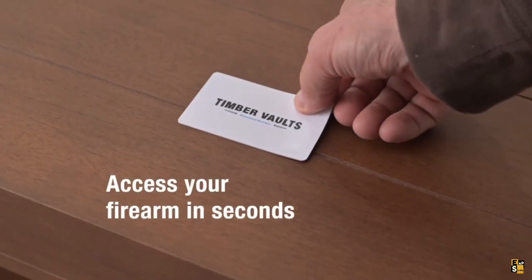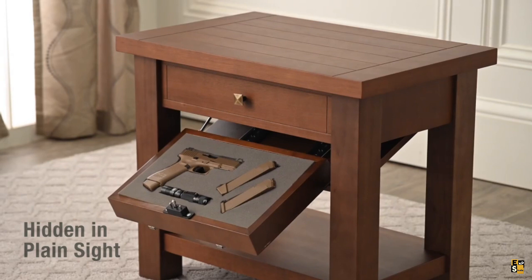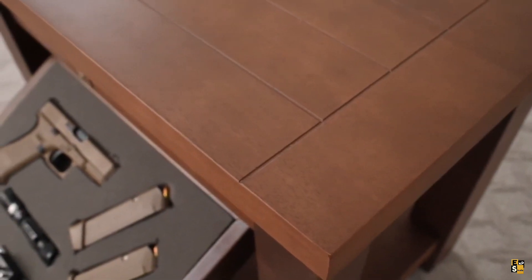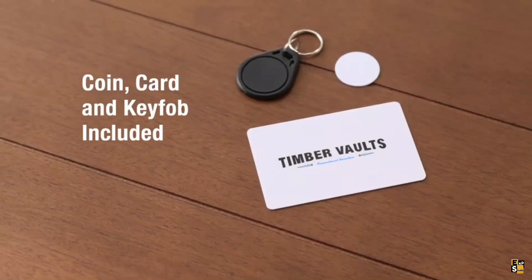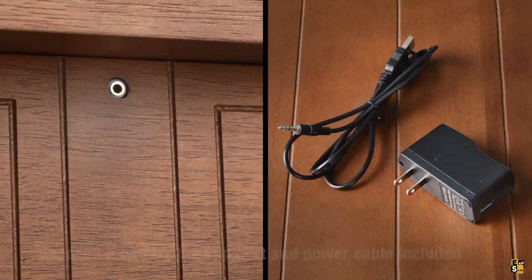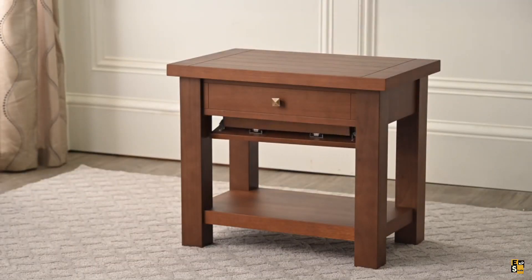Promoting responsible gun ownership entails securely storing firearms in a safe and reliable manner. While gun safes offer a solution, they can be challenging to install, particularly in apartment settings, not to mention the difficulty of quick access. Recognizing these concerns, a group of innovative minds from an American company developed a solution.